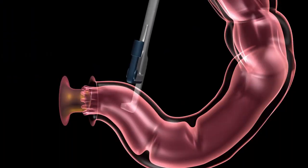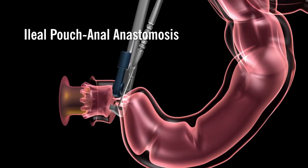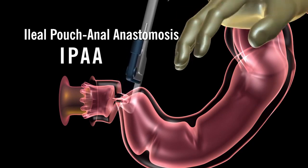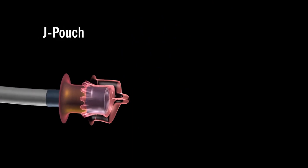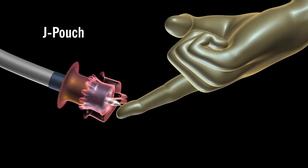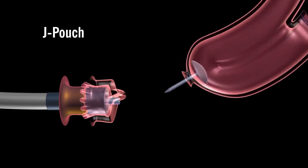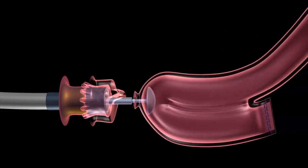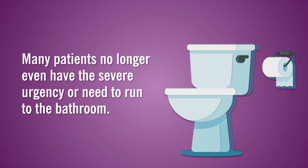After surgery, patients may be candidates for an ileal pouch anal anastomosis, or IPAA procedure, also referred to as the J-pouch procedure, as they are most commonly made to resemble a J. This procedure provides a new way to store and pass stools the normal way, without a permanent bag. Many patients no longer even have the severe urgency or need to run to the bathroom.